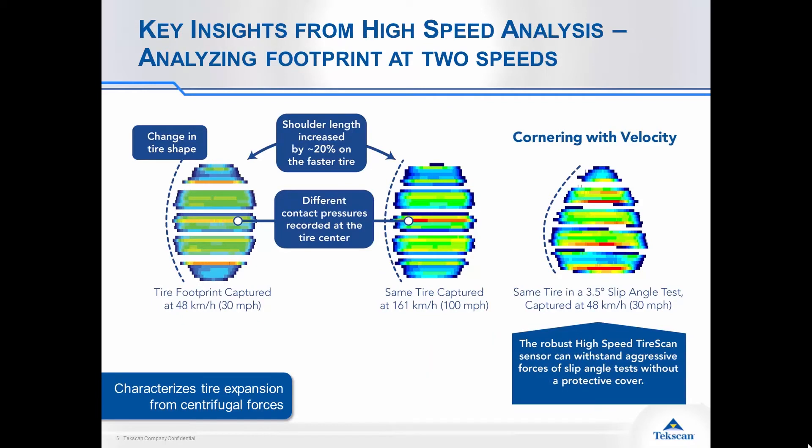With the high-speed tire scan system, here are some of the insights you'll be able to get. We're looking at three images of the same tire, all with different testing characteristics. The first one is our baseline — a tire going across the sensor at 30 miles per hour — and you can see an egg shape under normal load. By increasing the speed to 100 miles per hour, the shape changed overall, the shoulder length increased by 20%, and there's higher pressure in the center of the tire. In the third image, back at 30 miles per hour with a slip angle introduced to simulate cornering, you can see this drastically changes the tire shape, with a high concentration on the outboard side where the rubber is forcing itself in that direction.